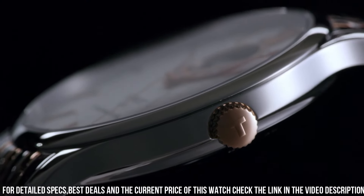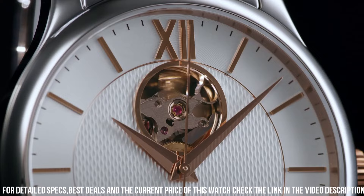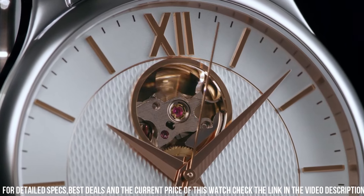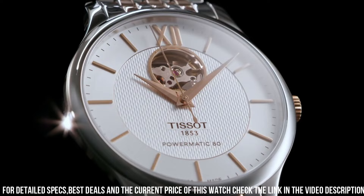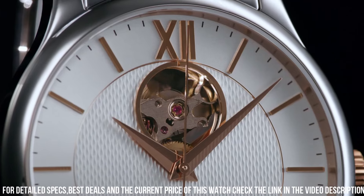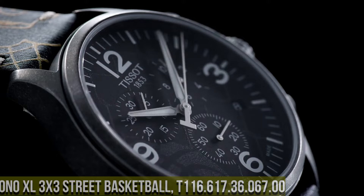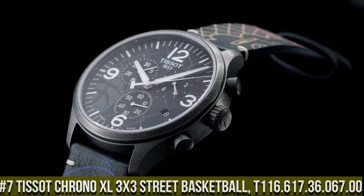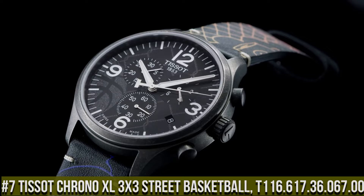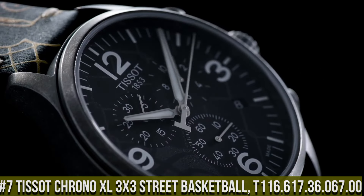The watch also features an open heart dial which showcases the movement's intricate workings, as well as a date display at the three o'clock position. The watch is water resistant up to 50 meters and features a butterfly clasp with push buttons for a secure fit.